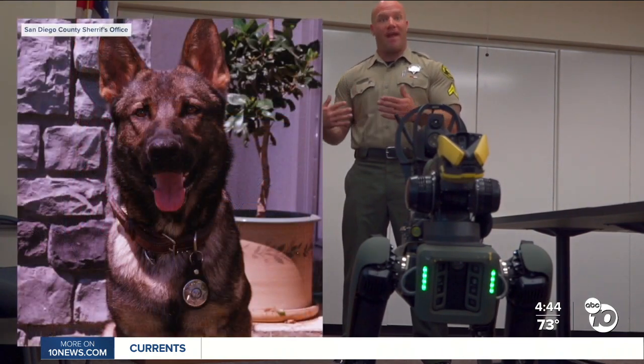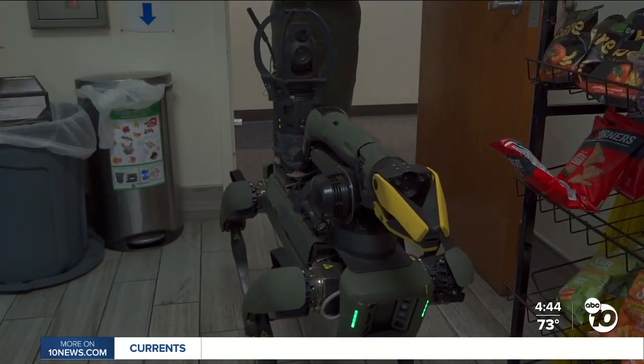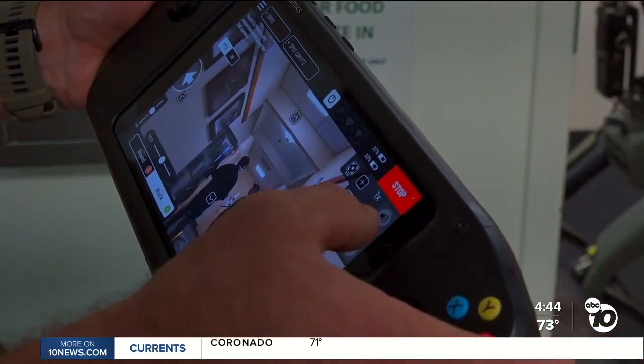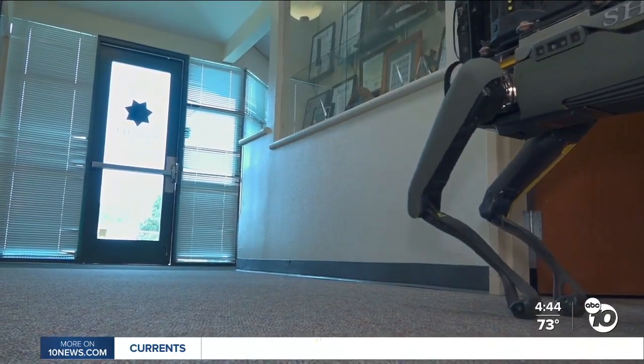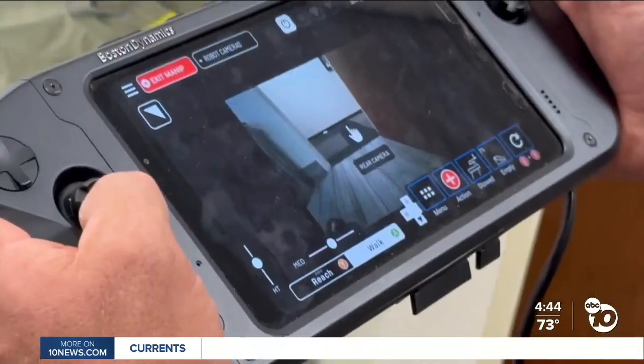The robot, named after a fallen canine officer, Irk, can look a little intimidating. The Sheriff's Office tells me Irk doesn't have any AI or data saving on its cameras — even though it looks like something out of a certain movie about killer robots, or something our armed forces might use.